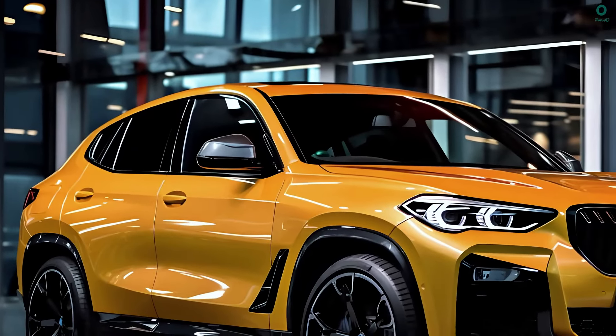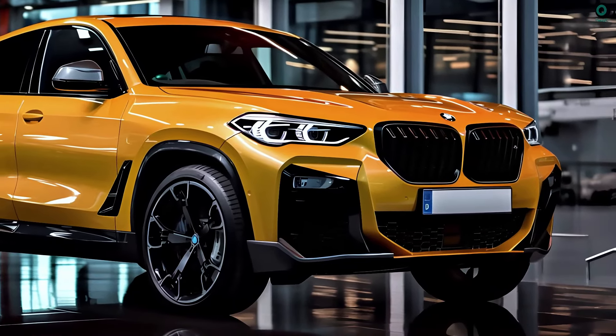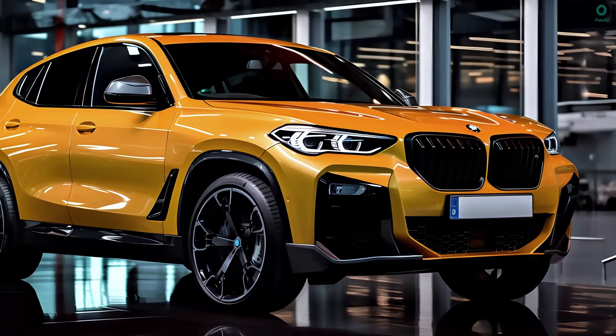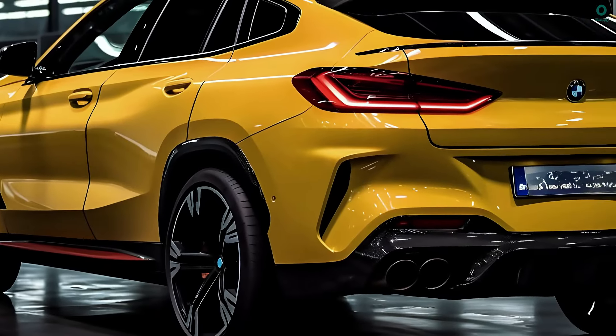We don't yet know exactly when or how much the 2025 BMW X4 will cost, but it will come in two trim levels. Prices start at $55,995 and go up to $67,395. The official release date of the 2025 BMW X4 is uncertain.